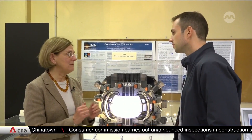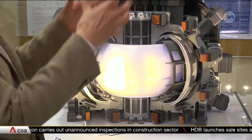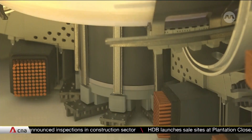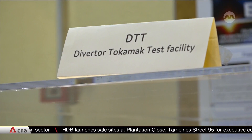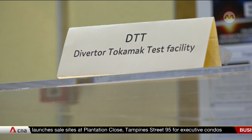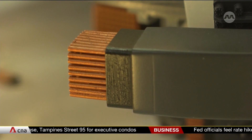This is the main scientific objective. Paola Battistoni is in charge of fusion energy research at INEA, the Italian government agency for new technologies. She showed me a model of the Diverter Tokamak Test Facility, or DTT, that's being built on the outskirts of Rome.